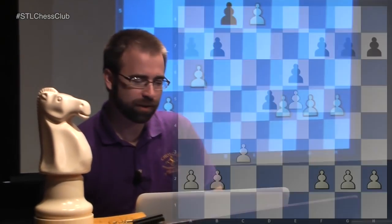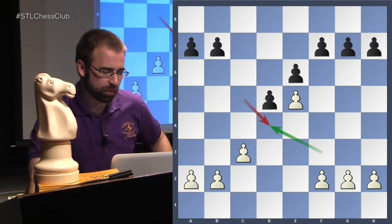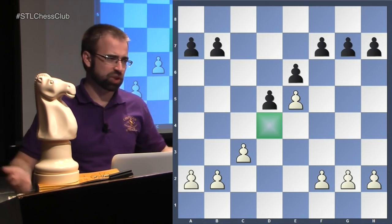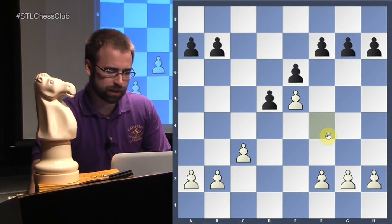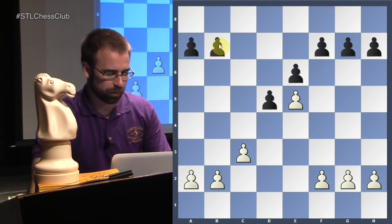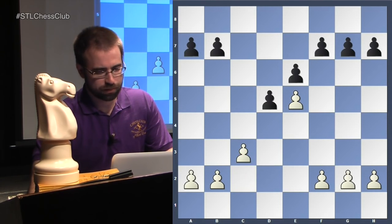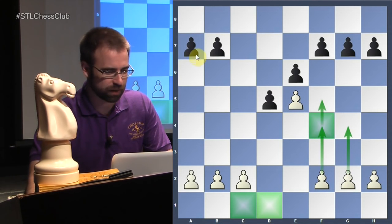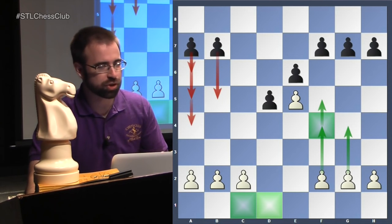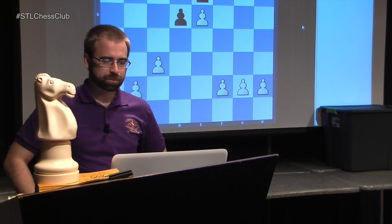The third pawn structure comes when black takes and white recaptures with a knight, and the d4 outpost becomes a very strong square for a knight - it can't be challenged by a pawn. White again has more space on the kingside thinking f4 and f5, while black might get counterplay with a pawn to b4 break. In the classical French variation, white might castle queenside and both sides rush to checkmate each other with opposite-side castling leading to very sharp chess.